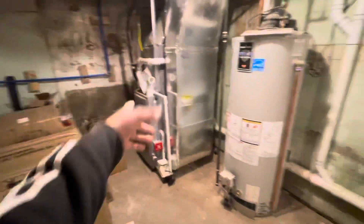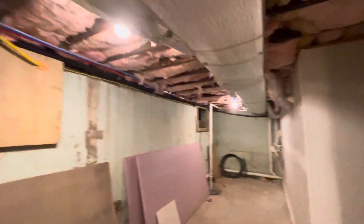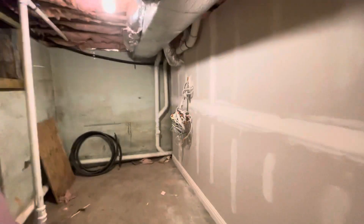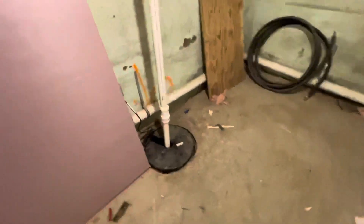Here you can see our brand new utilities — hot water heater, HVAC heating and cooling. All the ductwork is brand new, everything's up to code. Brand new PEX piping, brand new PVC piping, brand new French drain around the whole perimeter of the basement. We have a crawl space in there that goes out 10 feet.